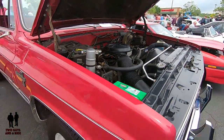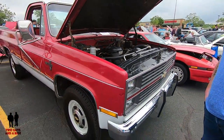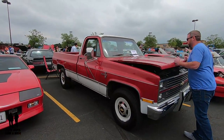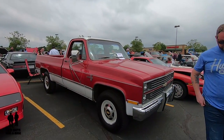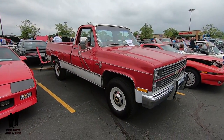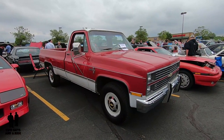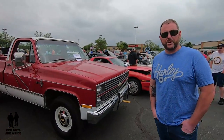Joe, thank you so much. This is absolutely beautiful. Thank you for sharing your truck with us — I love it. Out here at the Back to the 80s car show, Joe, you've got a beautiful truck. Congratulations. Thank you very much. Thanks for sharing it with us. Absolutely.